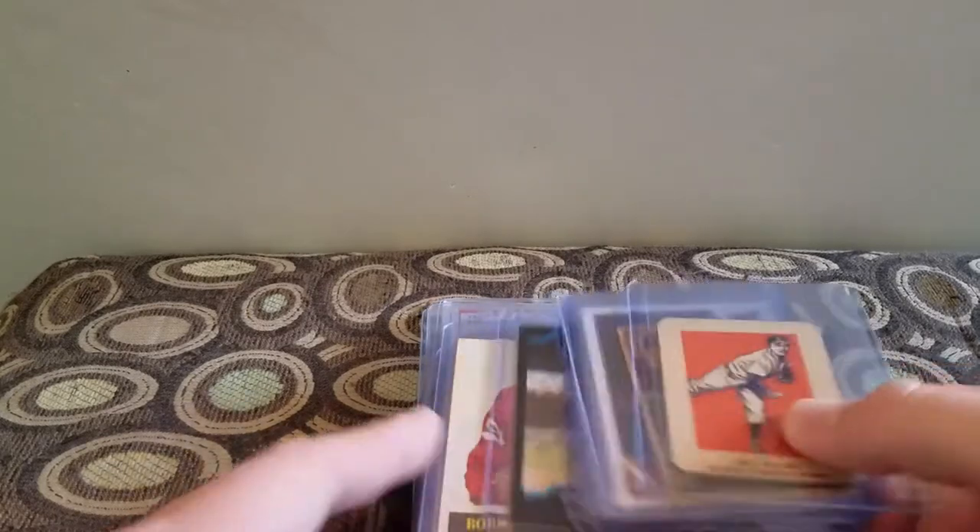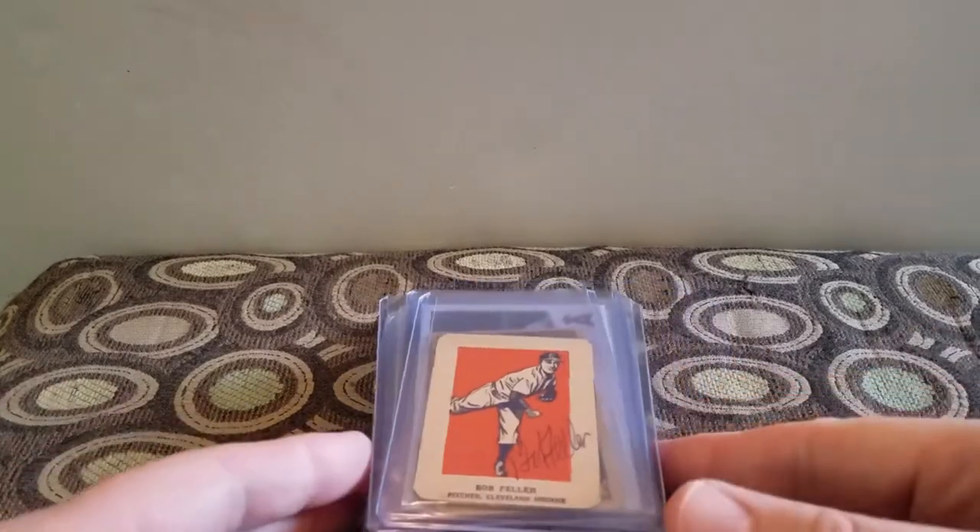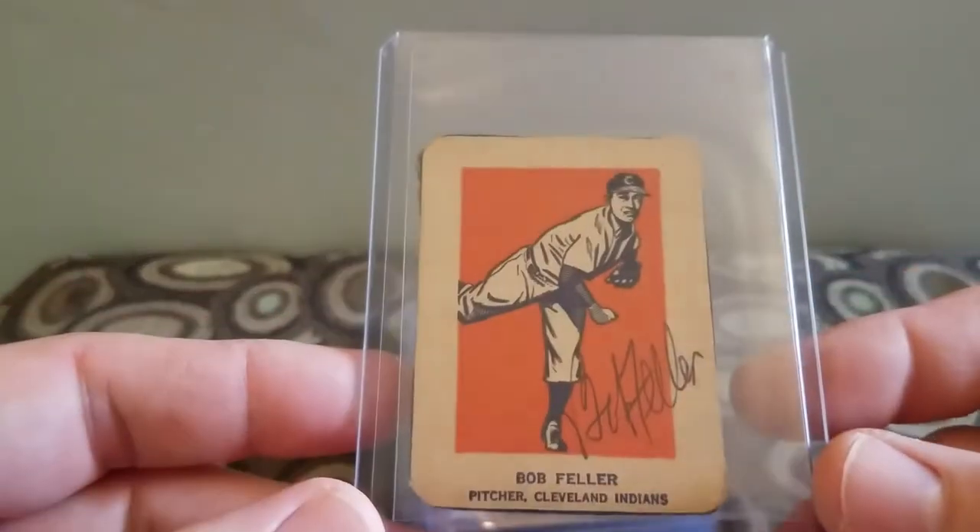So all the raw cards, except for the two prisms, I paid a dollar a piece for. And then the two graded, I paid ten bucks a piece.